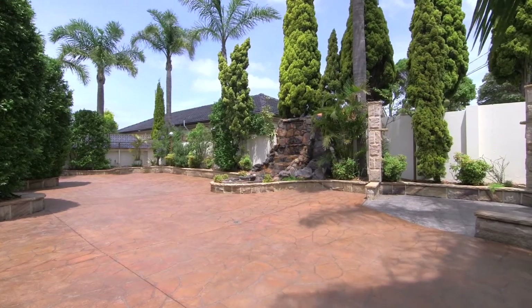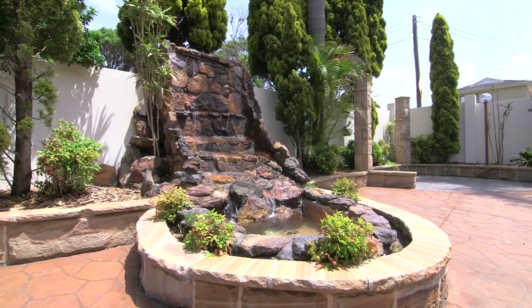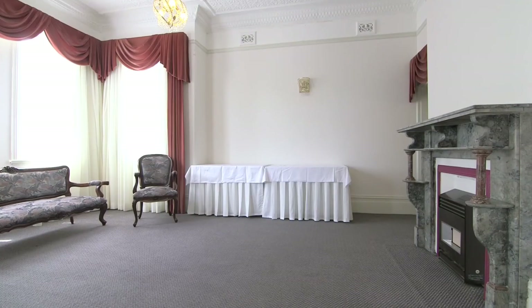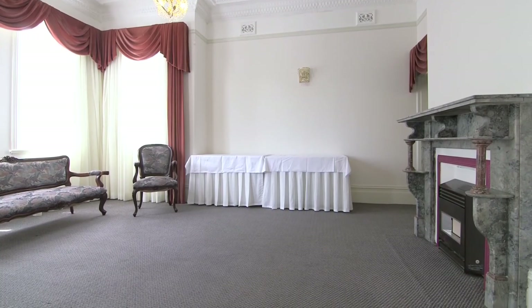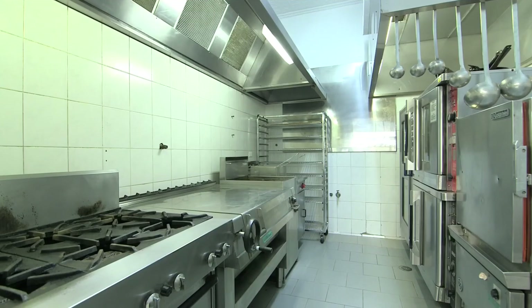There is easy access to a romantic courtyard garden complete with waterfall feature plus a sun-drenched terrace overlooking the park. A formal reception room has a marble fireplace, while the large commercial grade gas kitchen features quality appliances and a cool room.